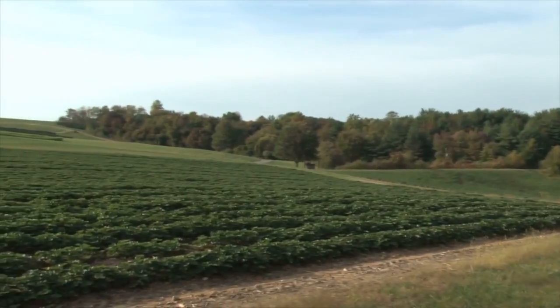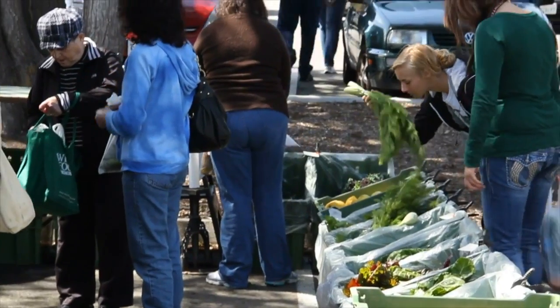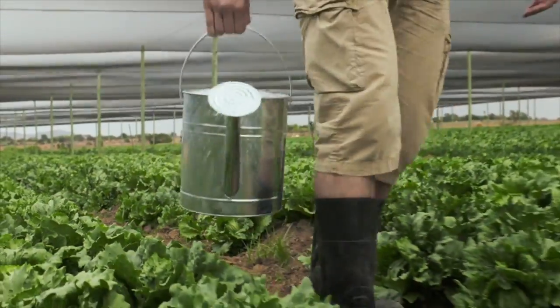For their entry event, we showed them a video that introduced the scenario, explained the need of the farmers, and the driving question. The entry event should catch the interest of your students about the specific topic.